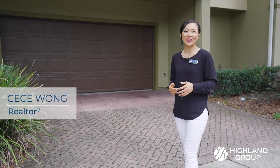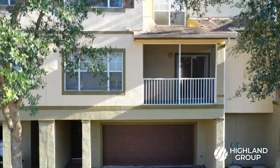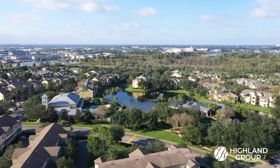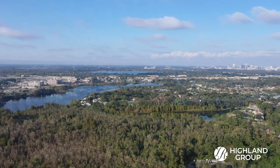Welcome to another episode of the Highland Group Home Tours. I'm Cece Wong with the Highland Group, where we help you get more out of real estate. Today we're taking a tour through this three-story, incredibly spacious condominium in the Estates at Park Central — a private gated community just minutes to the Millennium Mall, IKEA, and Orlando's fine dining and shopping areas.